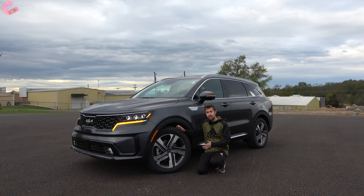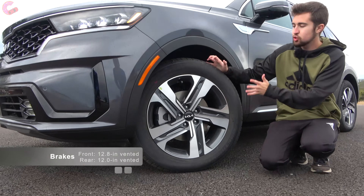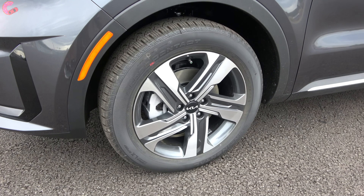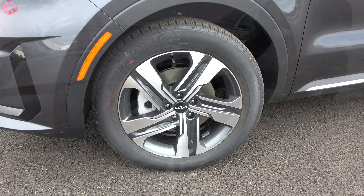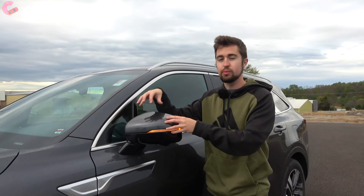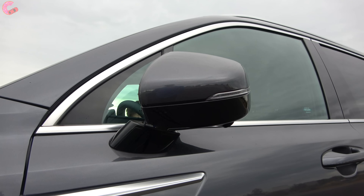As we come over to the side, this is where you will notice some visual differences. We have a special 19-inch alloy wheel for this plug-in hybrid model — it has a really nice contrast design that I think looks fantastic in person. Above that you've got a nice chrome accent, and as a top-trim model, the mirrors are going to have all the nice features including heating, blind spot monitoring, and power folding.